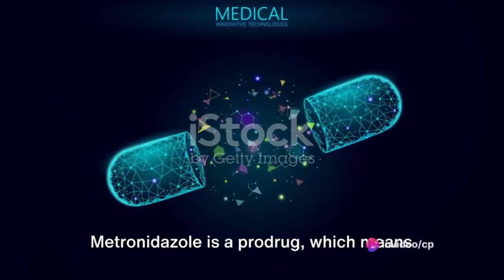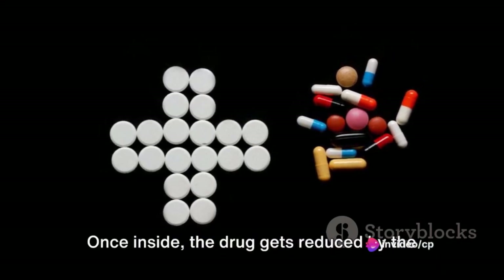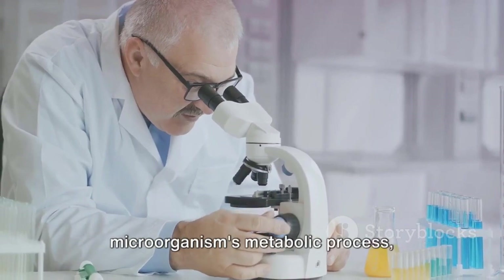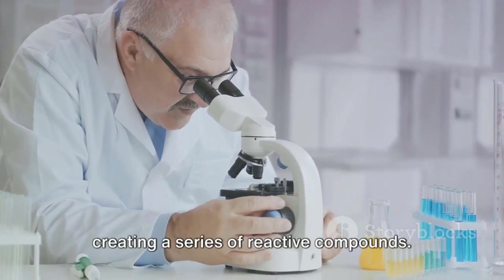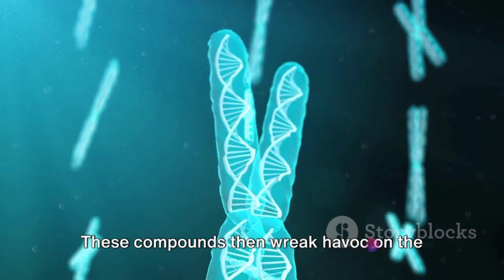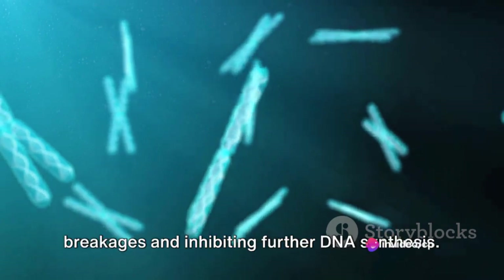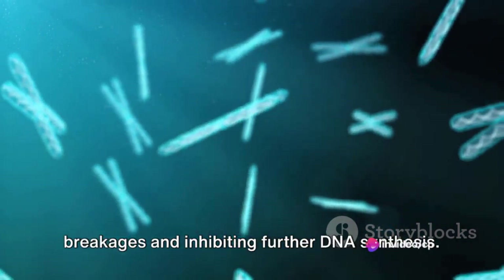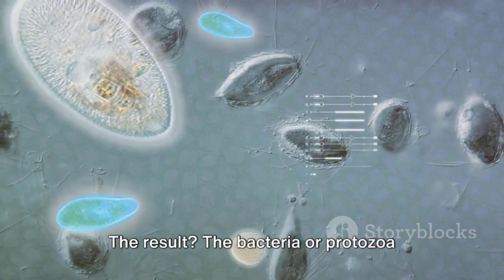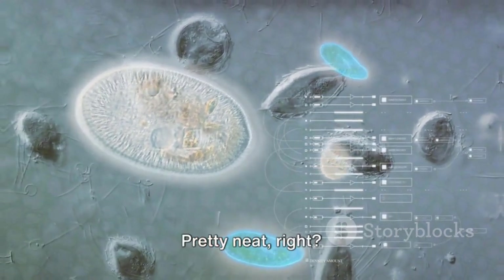Here's where things get interesting. Metronidazole is a pro-drug, which means it's inactive until it enters the bacteria or protozoa. Once inside, the drug gets reduced by the microorganism's metabolic process, creating a series of reactive compounds. These compounds then wreak havoc on the DNA of the bacteria or protozoa, causing breakages and inhibiting further DNA synthesis. The result? The bacteria or protozoa can't reproduce and eventually dies off.